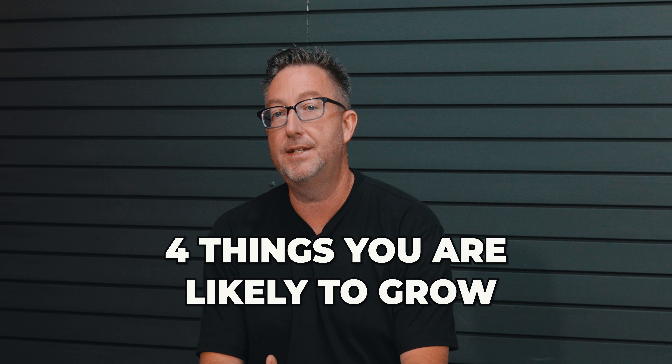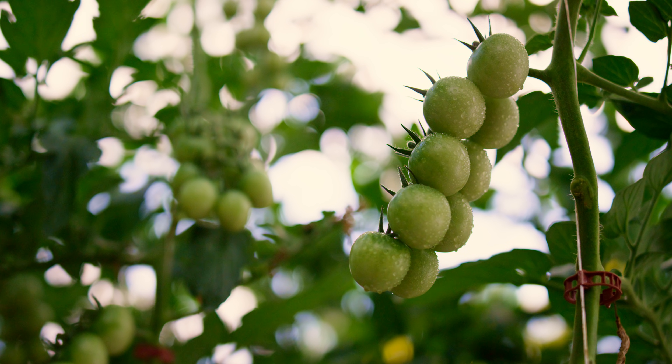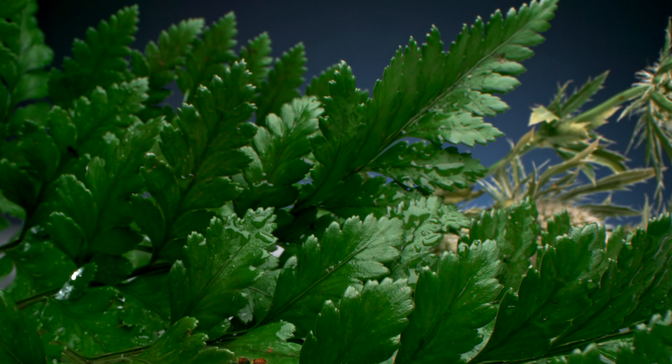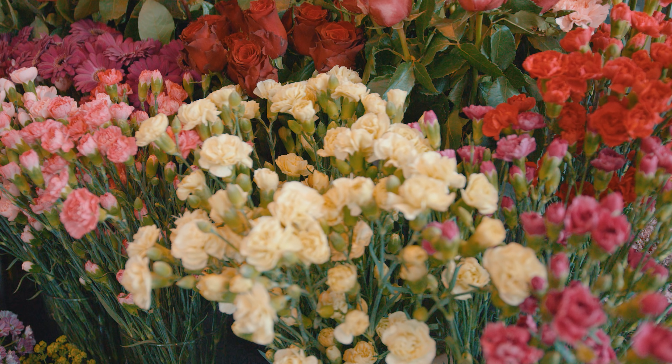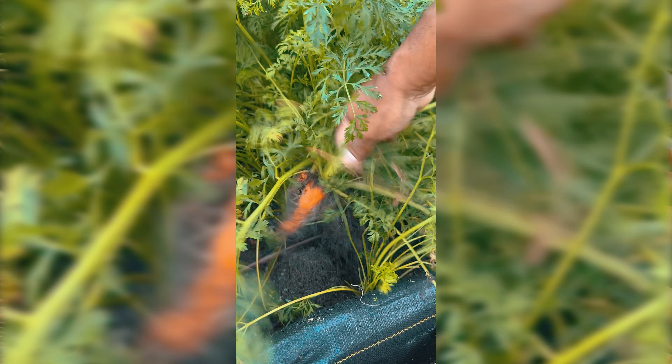What does the plant need? Let's take a look at the four major things you're likely to grow in your raised bed. Number one: vegetables — they need rich, well-draining soil with plenty of organic matter. Herbs prefer slightly leaner soils with good drainage. Flowers can vary wildly, but most annuals and perennials thrive in nutrient-rich, well-draining soil — check the seed package for specifics. Root vegetables require loose soil so the roots have room to expand and grow.